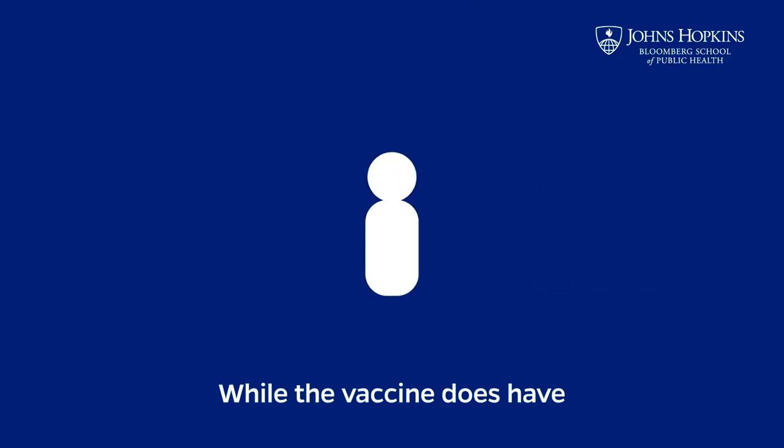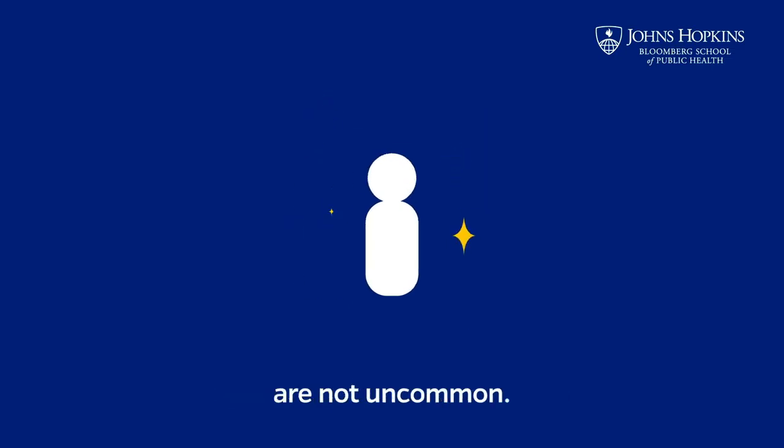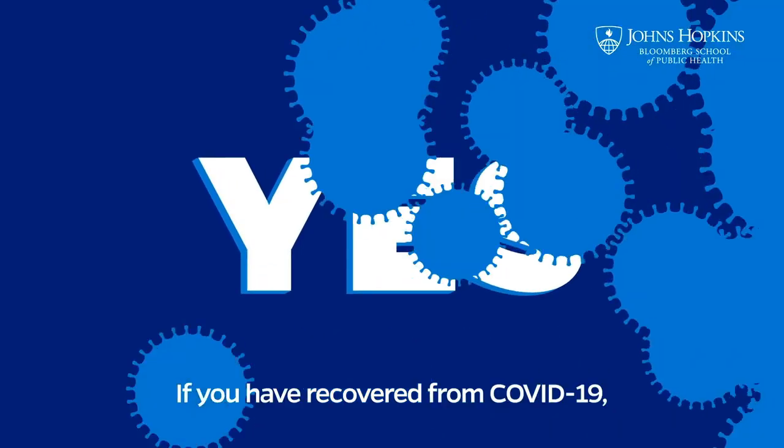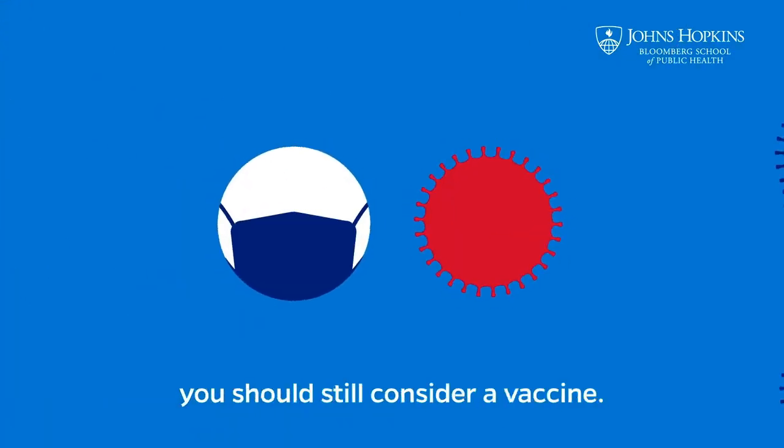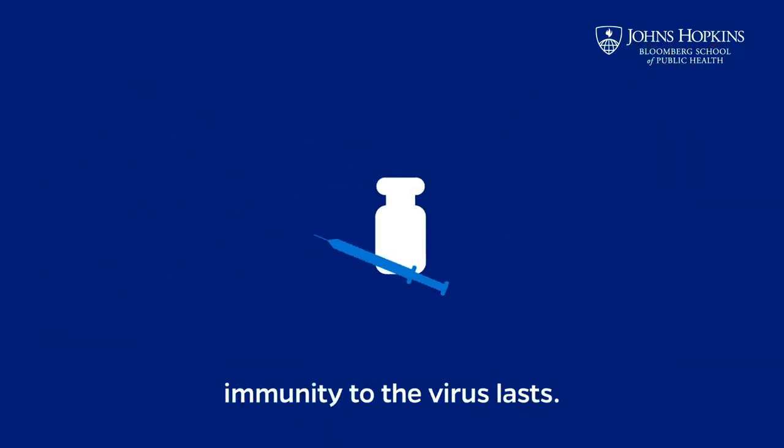Number three: while the vaccine does have some side effects, like the potential for fever and soreness, they do not infect your body with the coronavirus. Side effects after vaccination are not uncommon. Number four: if you have recovered from COVID-19, you should still consider a vaccine, as we still don't know how long immunity to the virus lasts.